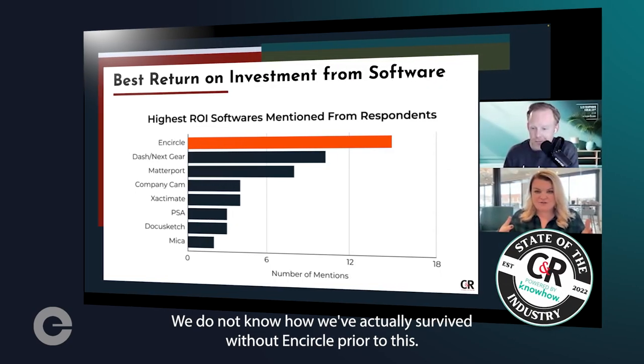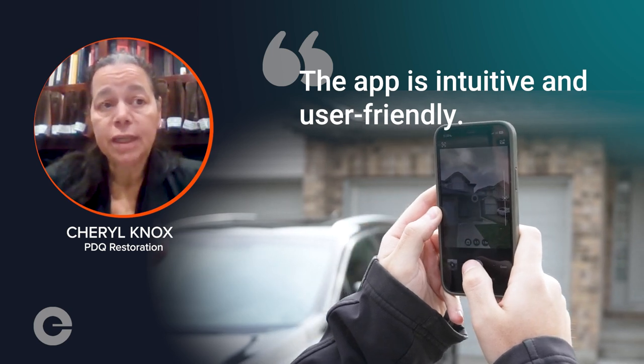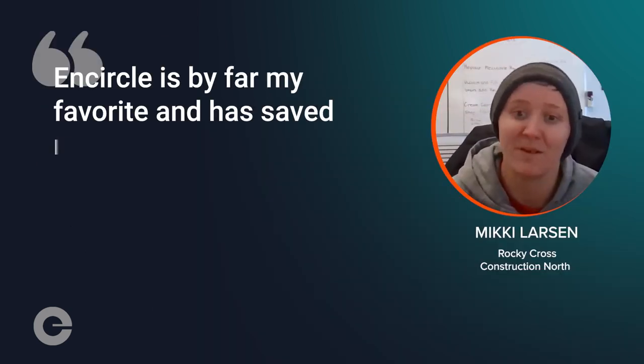We do not know how we got to be survived without Encircle prior to this. The app is intuitive and user-friendly. Encircle is by far my favorite and has saved me the most time.